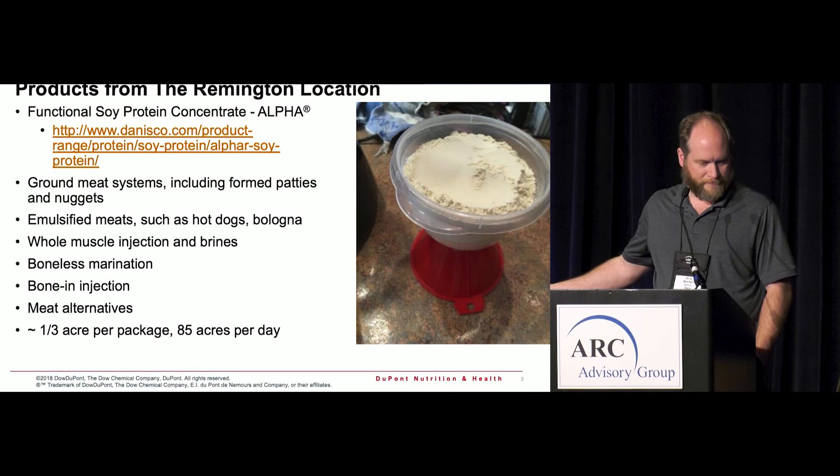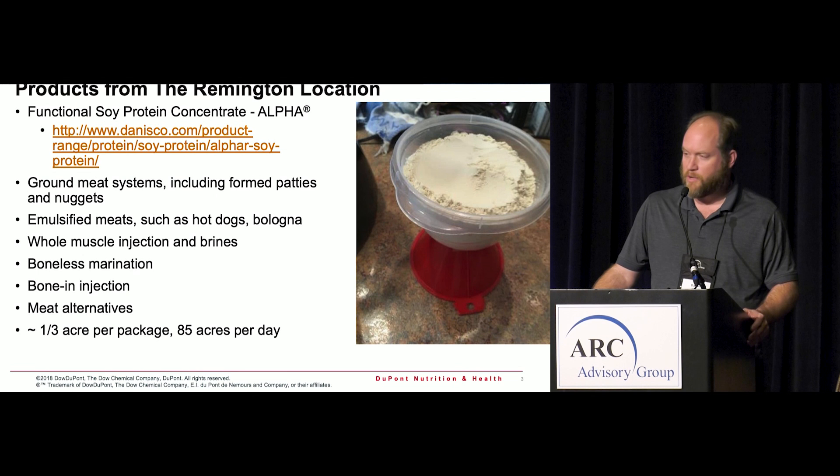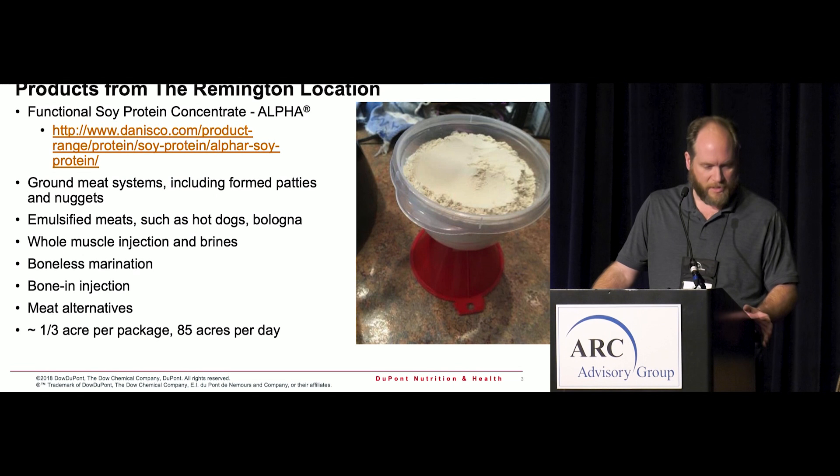Two products are made at our location. One is functional soy protein concentrates, which goes into a lot of emulsified meat systems and different applications where you're boosting protein or trying to hold batters together. The plant is relatively small but we use about 85 acres worth of soybeans a day to keep it fed, and it runs 350 days a year, 24/7.